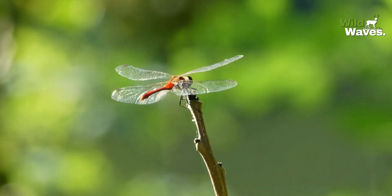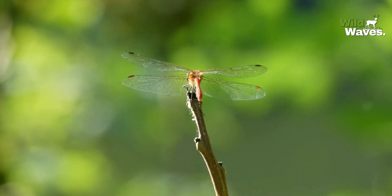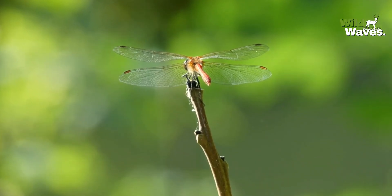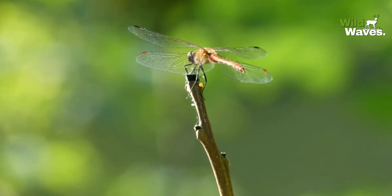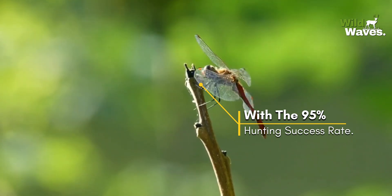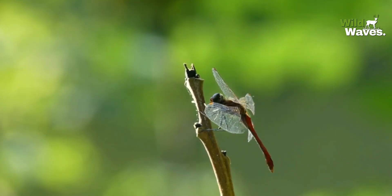Dragonflies are some of the most efficient predators in the animal kingdom. With a hunting success rate of about 95%, that's higher than any big cat or bird of prey.